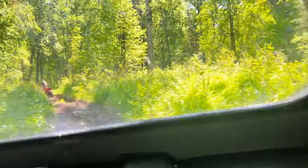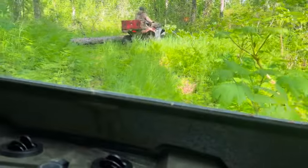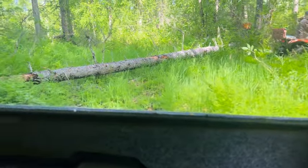When we got close to the cabin we ended up with a log across the trail, which Eric amazingly was able to pull out of the way. Too bad we don't have a winch — I was pretty impressed with that.